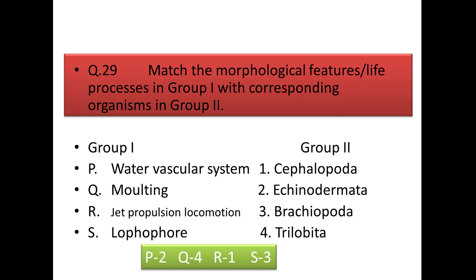Next is a match-the-column question on morphological features and organisms: water vascular system in echinoderms; molting in trilobites; jet-propulsion locomotion in cephalopoda; and simple lophophore in brachiopoda.